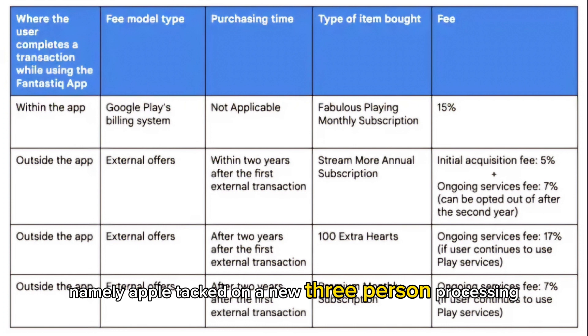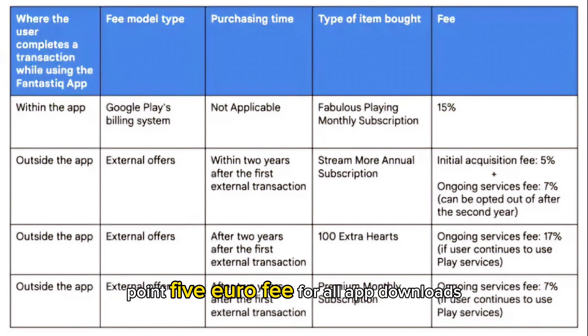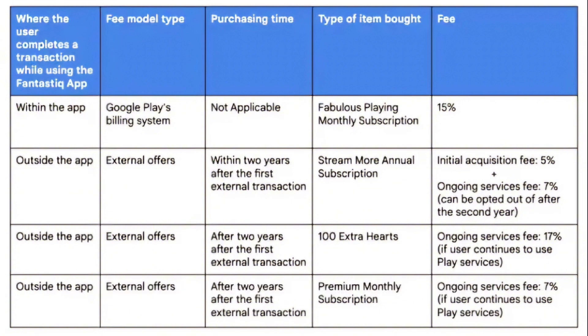Namely, Apple tacked on a new 3% processing fee for transactions that go through its App Store, and a new core technology fee that charges a flat 0.5 Euro fee for all app downloads regardless of whether they come from the App Store or third-party websites after the first million installs. Google is justifying the fees by touting the value it provides in the Android ecosystem.